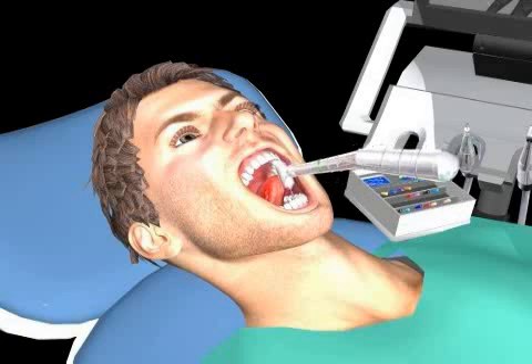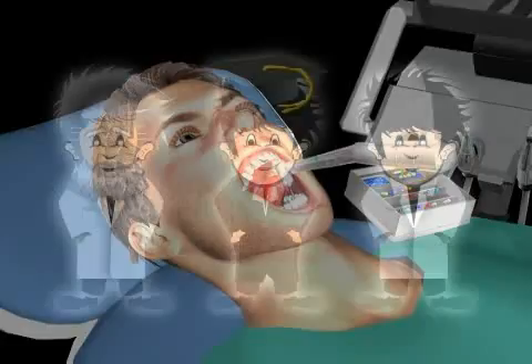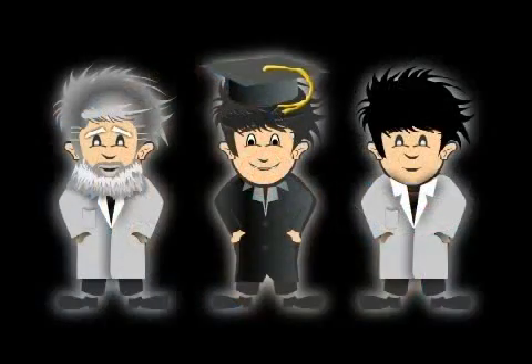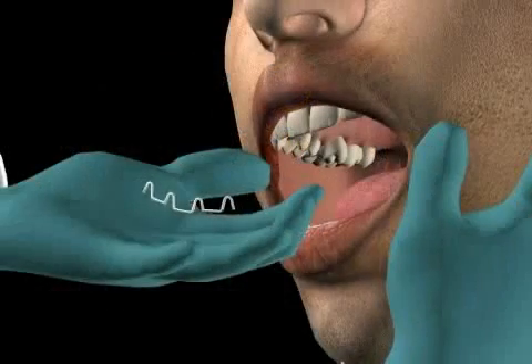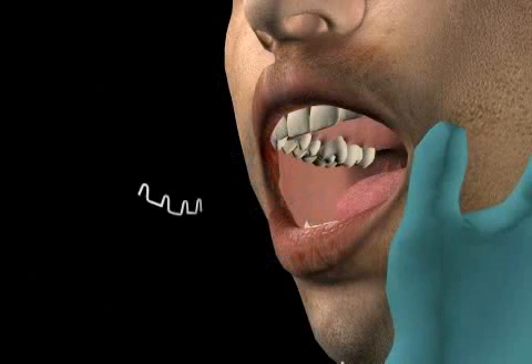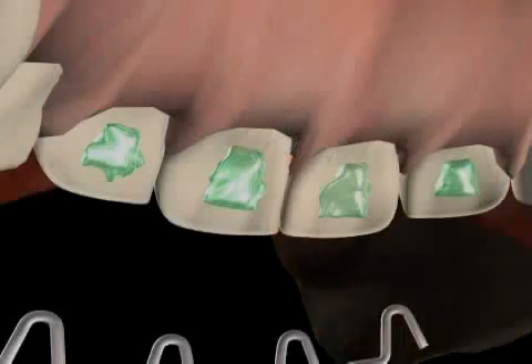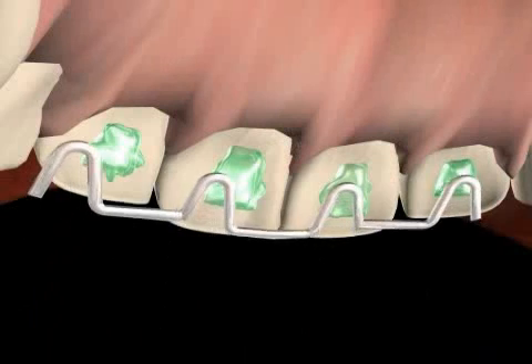A reputable orthodontist will make you aware of all of these facts. If he or she doesn't, we recommend you get a second opinion. After treatment has been concluded, a retainer is sometimes used in order to prevent any possible reverse movements of the teeth, especially if the eruption of the teeth led to a malocclusion, as described by the so-called Angle Class 1. You can find out more in the video entitled Retainer.